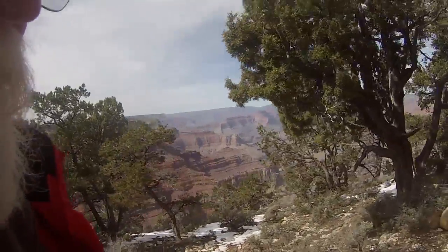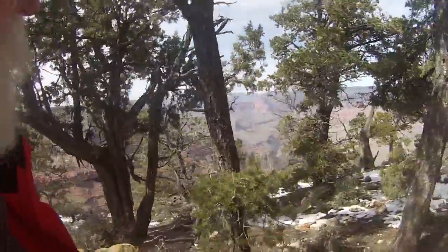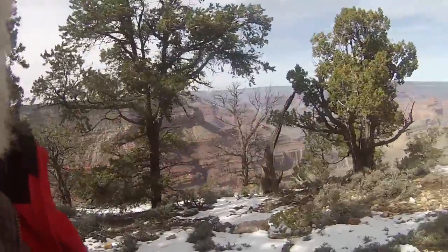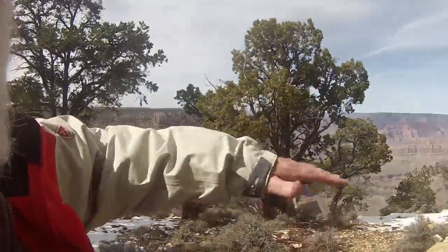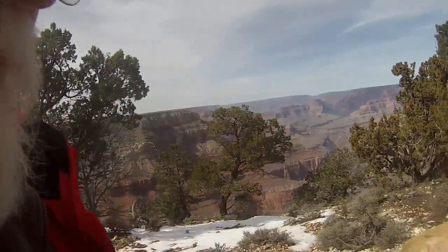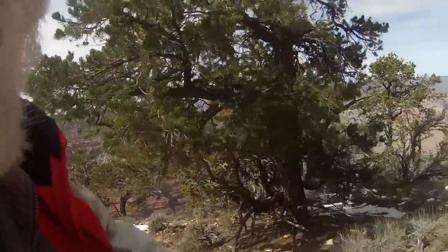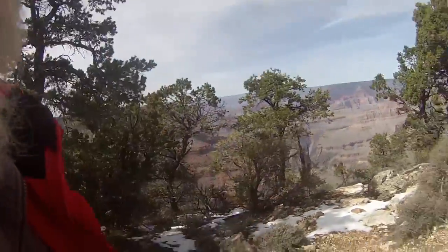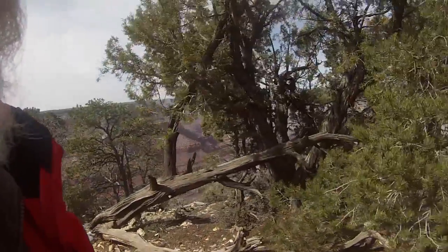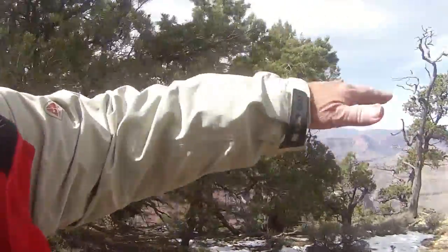You all think the Grand Canyon is a big hole in the ground, which it is. But it goes through a relatively flat area that was heaved up when the Pacific Plate and the North American Plate hit and raised the Rockies up. It didn't come up like a lot of mountains folding — it came up flat, which is why there are so many nice layers.